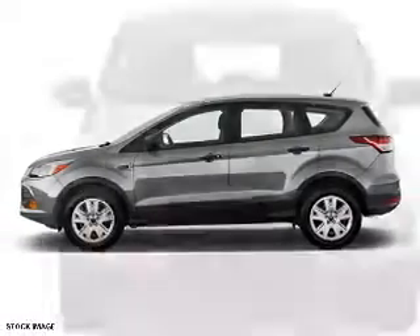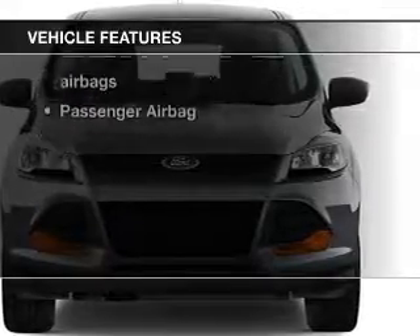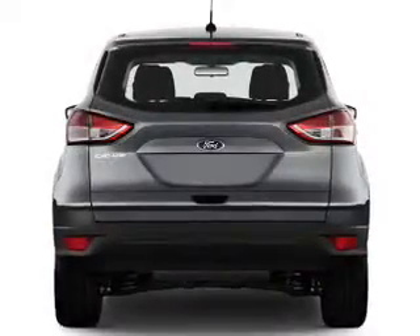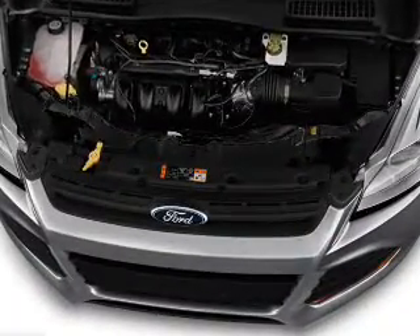Anti-lock brakes help you bring your vehicle to a safe stop. Plus, enjoy these notable features that are included in this vehicle: power door locks, power windows, cruise control, and AM-FM stereo with a CD player. Power mirrors, power steering, air conditioning.